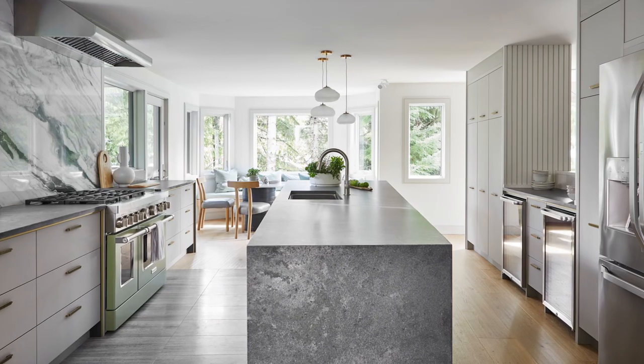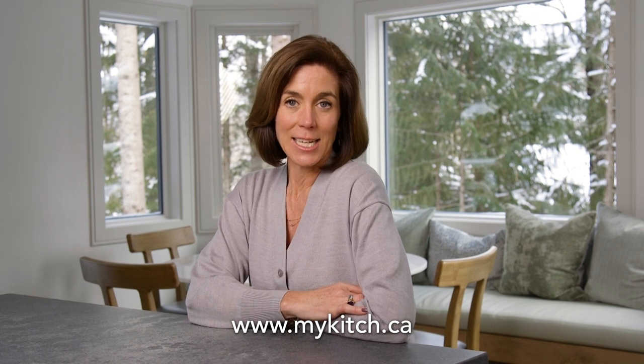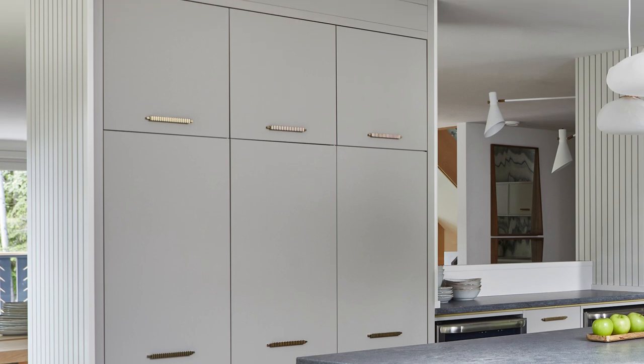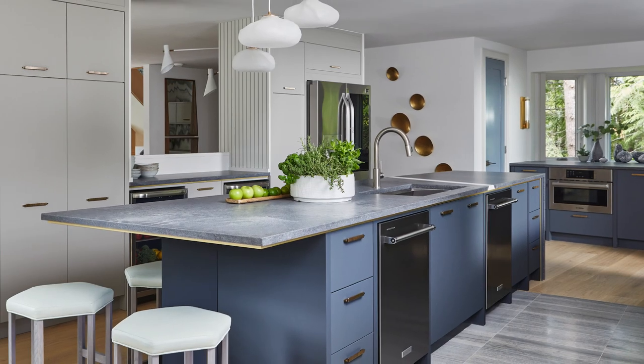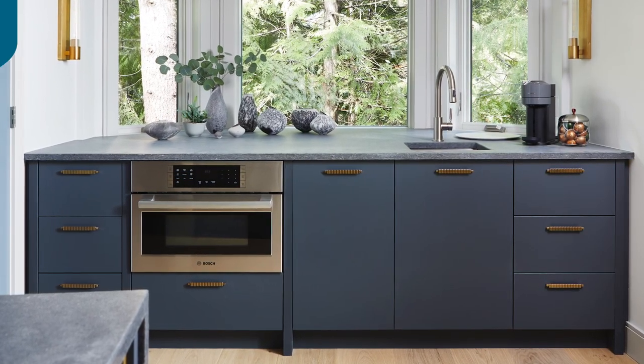Almost all windows means almost no storage space, and every kitchen needs storage. We had support posts and a plumbing stack that were necessities, so we installed two big flanking floor-to-ceiling cabinetry units. They divide the living and dining area from the kitchen while also providing storage. This cabinetry is from Kitch — K-I-T-C-H, short for kitchen — a company I'm using for the first time on this project.